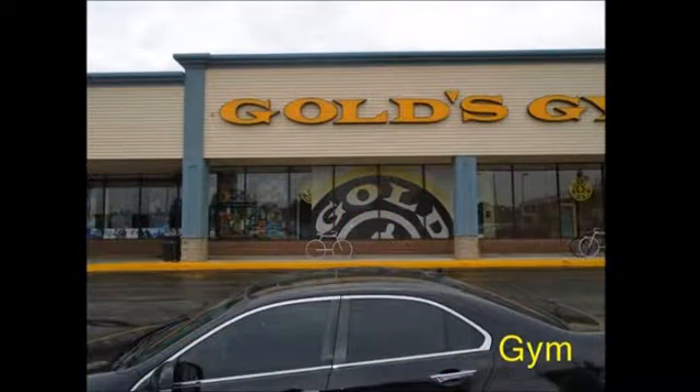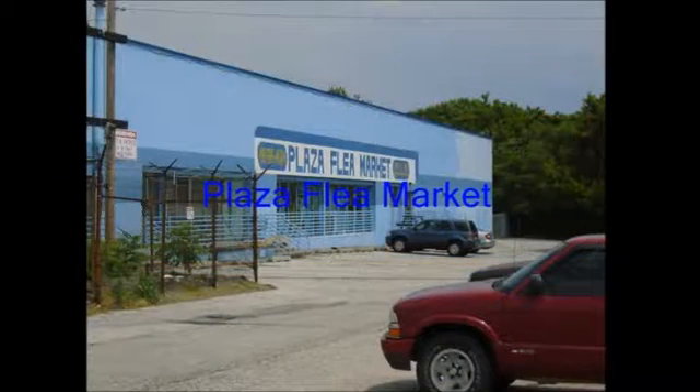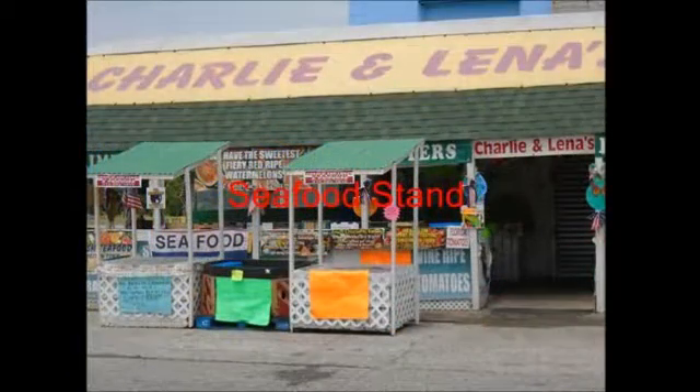Gold's Gym is where my students' families go and sometimes bring them along, and this will also spark conversation about exercise and where they like to go to work out. The Plaza Flea Market is a place I've heard students talk about going to buy clothing or jewelry. This food stand is located at the Flea Market where I hear there is very good food for sale. This will be an opportunity for my students to talk about whether they like the food there or where they prefer to go to eat, and what are those locations and how do you get to those locations?